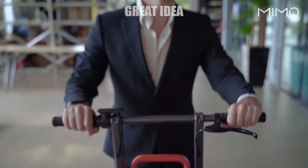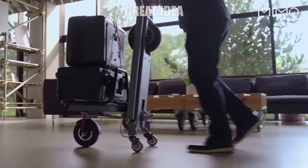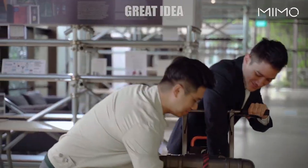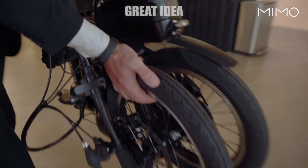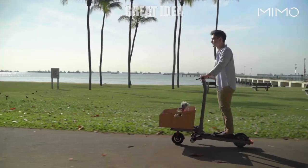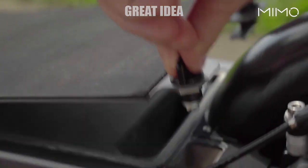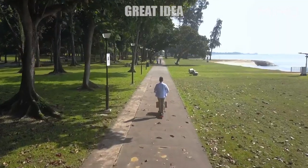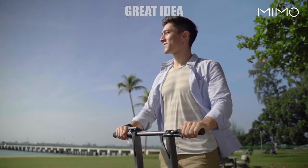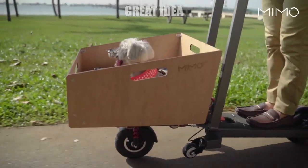Dubbed the Mimo C1, the electric scooter has a unique design that includes a convenient storage basket at the front while maintaining a wide non-slip surface for the rider's feet. The scooter also has a foldable design that allows the user to fold the rear, making it a simple cart. The Mimo C1 has a built-in lithium battery with a range of 9 to 16 miles and can reach speeds of up to 16 miles per hour.